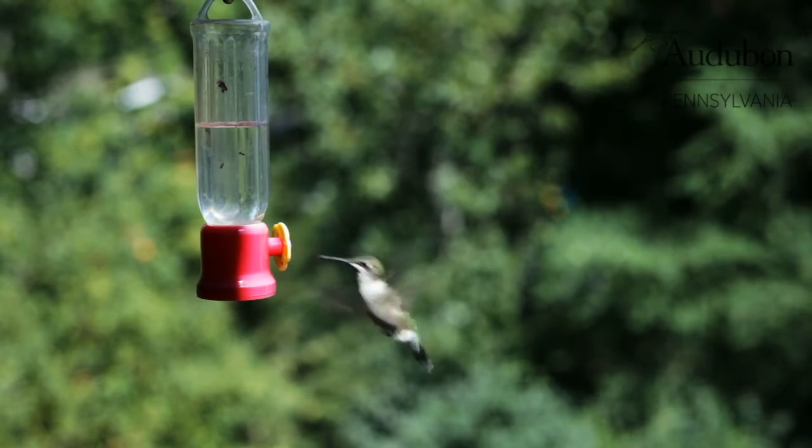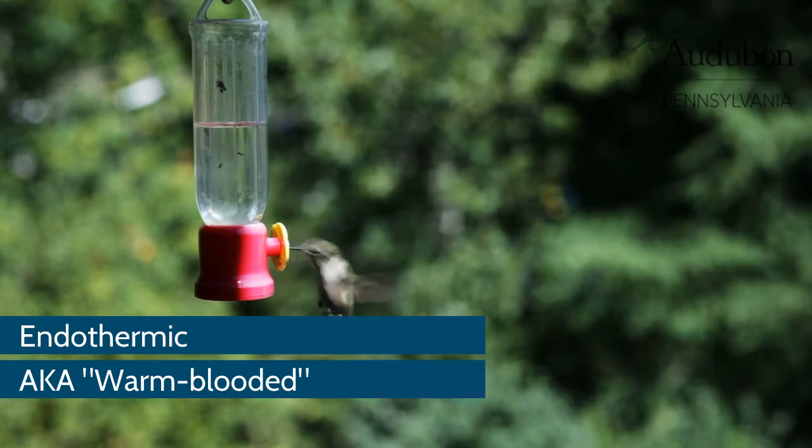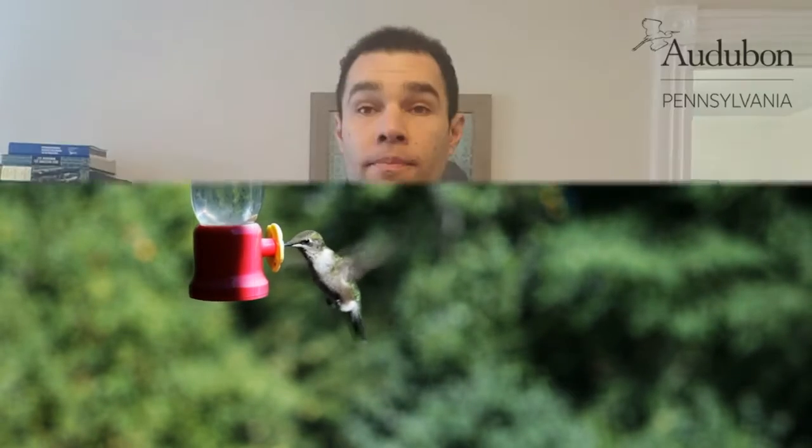It's a misconception that birds need to get away from the cold in the winter. They are like us and they are endothermic, meaning they produce their own heat. Most migratory birds follow resources such as food and water.